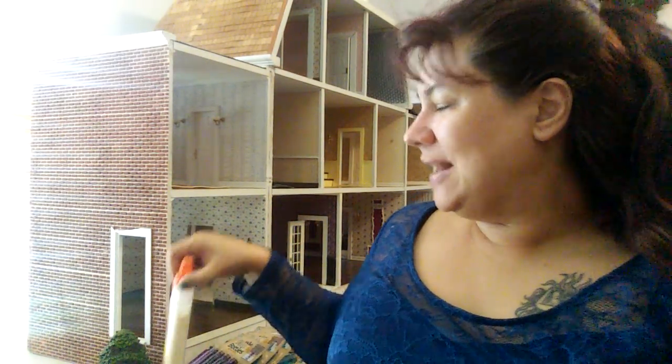Welcome back to my channel. As you can see, I'm just working a little bit on my dollhouse and my wood glue out. I have it in my craft room.